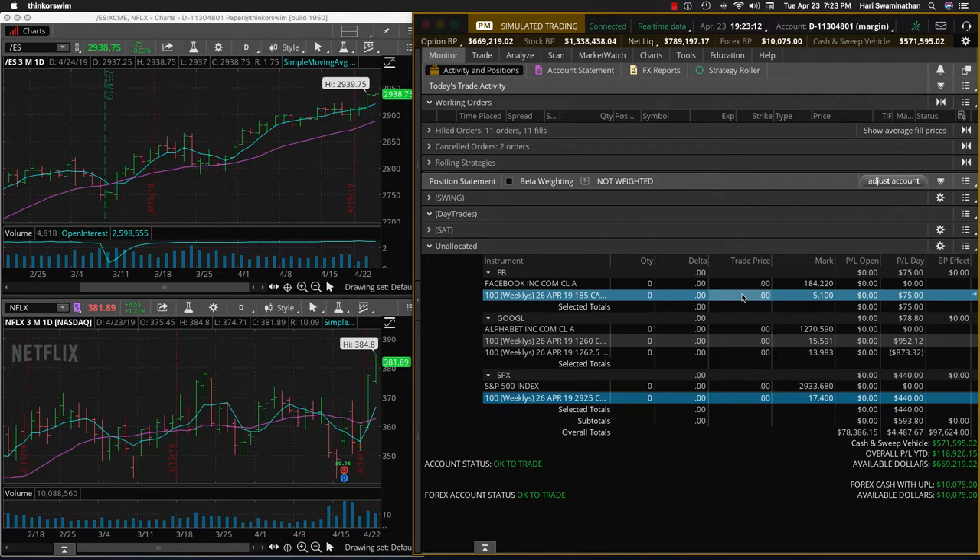Hey everybody, this is Hari Swaminathan from OptionTiger.com, just going over the day trades for the day. We took a trade on Facebook, but it didn't seem to work out, so we just closed it — small profit there. Google came back to breakeven; yesterday we had booked $600 and today is another $78.